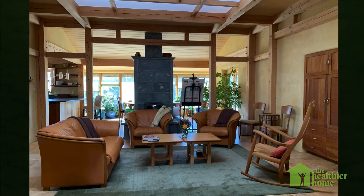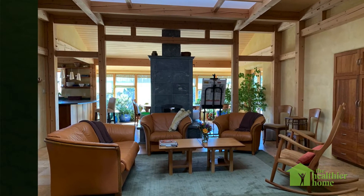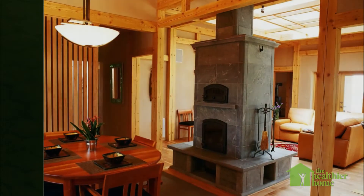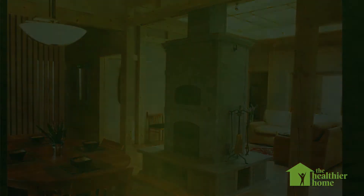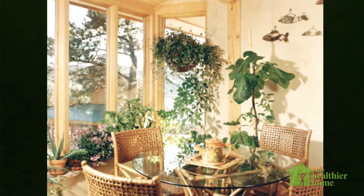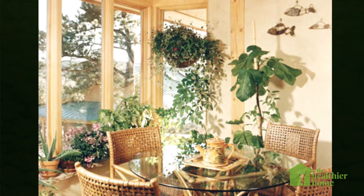When you walk into a building that's been designed with the guiding principles of building biology, it's a pretty incredible experience — it feels totally different. There's an amazing energy that's palpable in these buildings. There are 25 guiding principles of building biology that really make up the soul of what the science is all about.